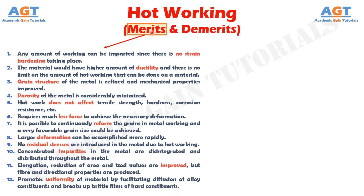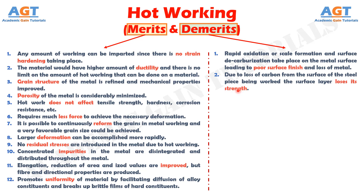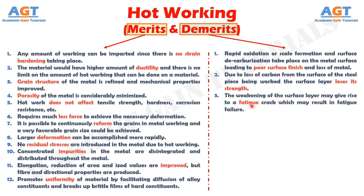These were the merits of hot working. Now let's look into the demerits of hot working. Number 1: due to high temperature in hot working, rapid oxidation or scale formation and surface decarburization take place on the metal surface, leading to poor surface finish and loss of metal. Number 2: on account of the loss of carbon from the surface of the steel piece being worked, the surface layer loses its strength. This is a major disadvantage when the part is put to service. Number 3: the weakening of the surface layer may give rise to a fatigue crack which may ultimately result in fatigue failure of the component.